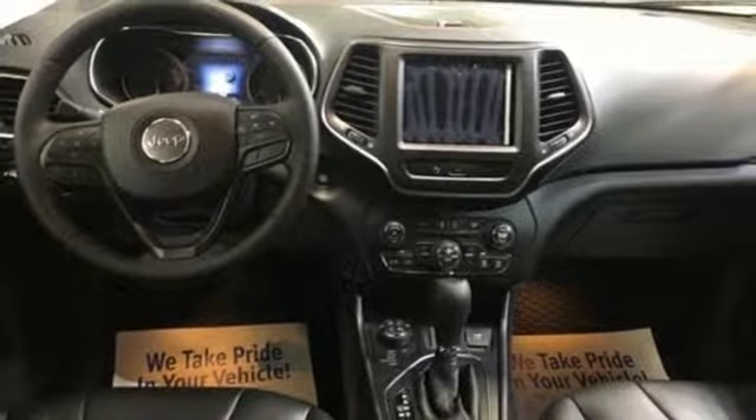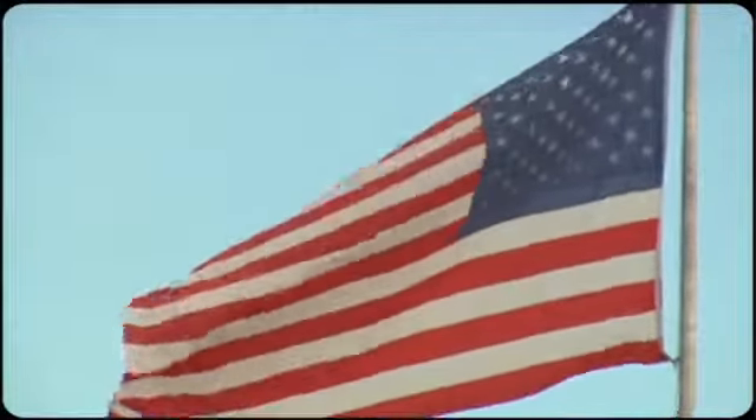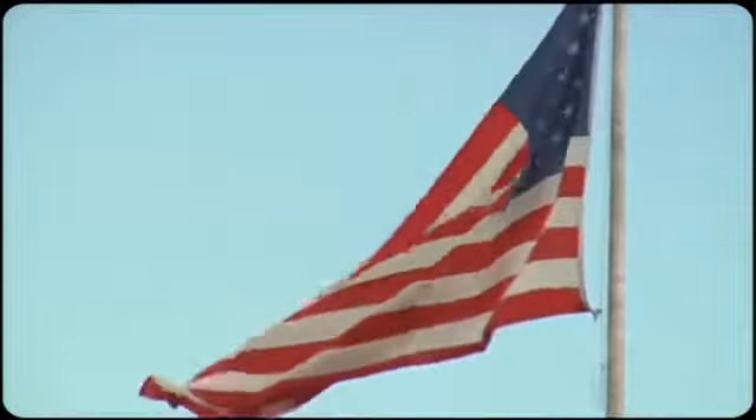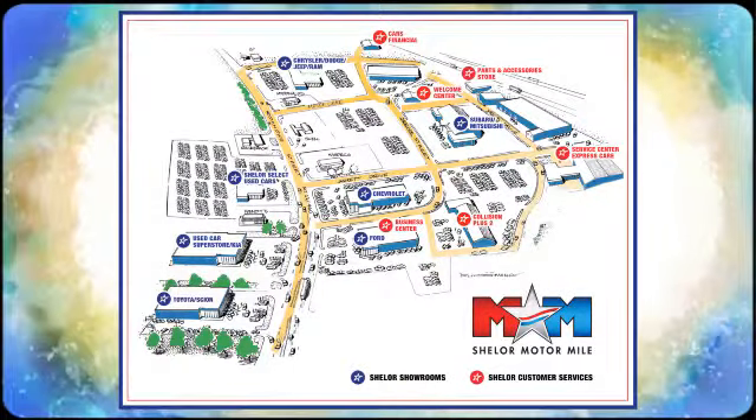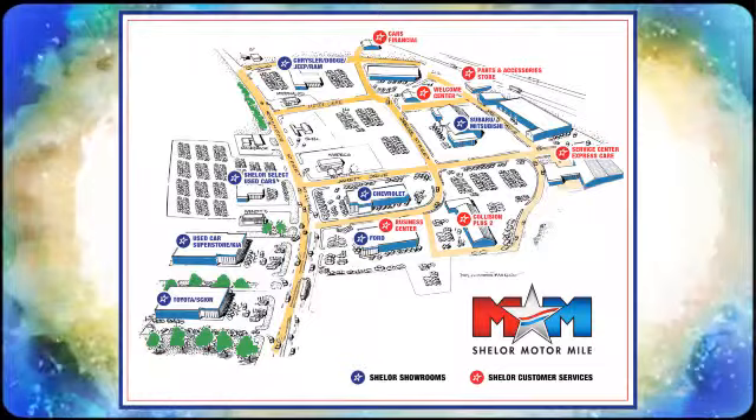See it for yourself today. Come visit us on the motor mile where you're always a name and never a number. Call, click or stop in. We're conveniently located at 200 Motor Lane in Christiansburg, Virginia.